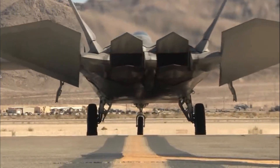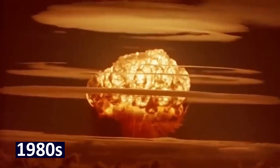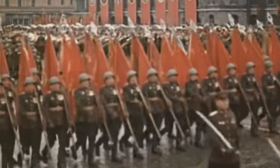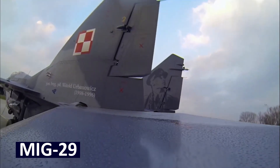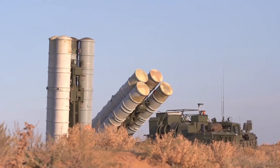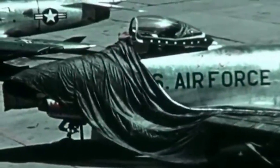The F-22 didn't just appear out of nowhere — it was born out of necessity. In the 1980s, during the final years of the Cold War, the stakes for air superiority were at an all-time high. The Soviet Union was developing advanced aircraft like the MiG-29 and Su-27, and upgrading their air defense systems. For the United States, maintaining air dominance wasn't optional. It was a strategic imperative.